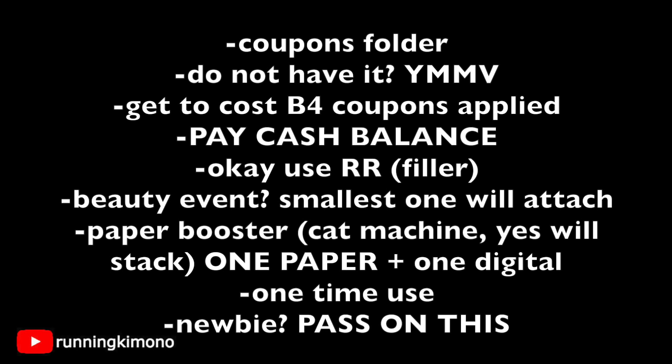If you wish to use a register reward, that's fine, but if you're using manufacturer coupons on every single item you will have to pick up a filler item. If you want to use this in conjunction with a beauty event, the smallest booster will be picked up first. Typically when you have two digital boosters, only one will apply. However, if you have a paper and a digital booster — say a 5,000 when you spend $20 from the Catalina machine and one digitally — those two will stack.